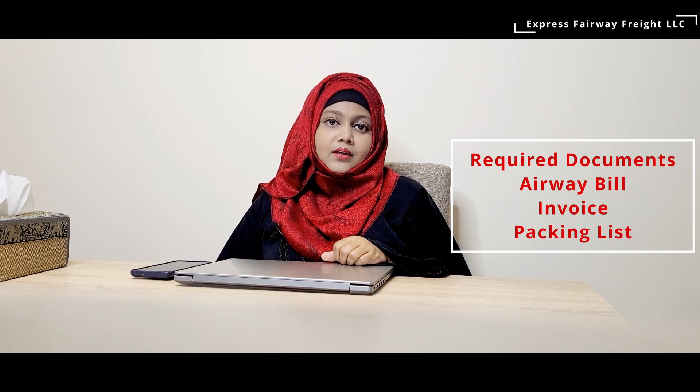Documents required for air cargo are: airway bill, invoice, and packing list. The airway bill is the most important document — you must have it, as without an airway bill you cannot clear your cargo. For checking the status of your air cargo, you can contact Dinata Cargo customer care service at 042-11-11-11-11, or you can track your shipment through your selected airline.